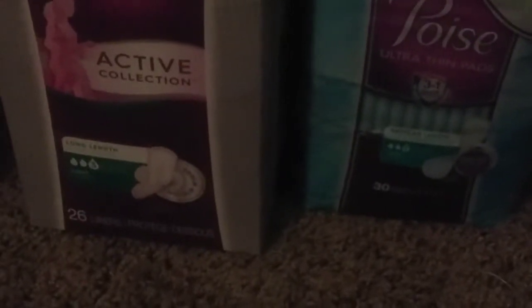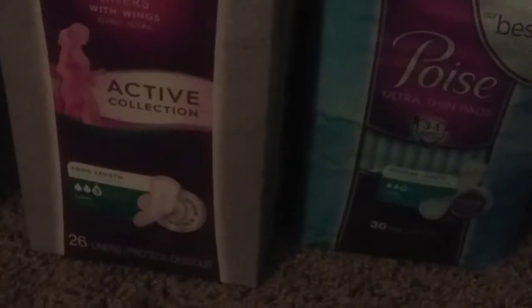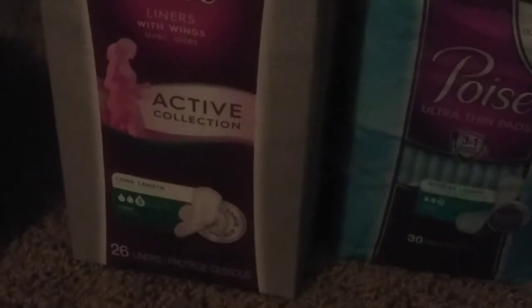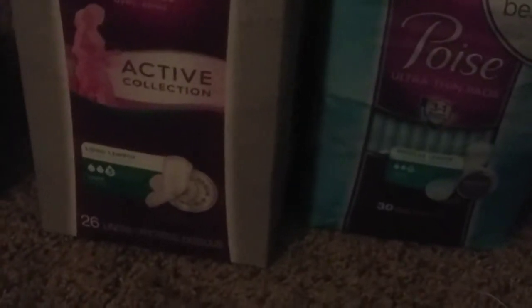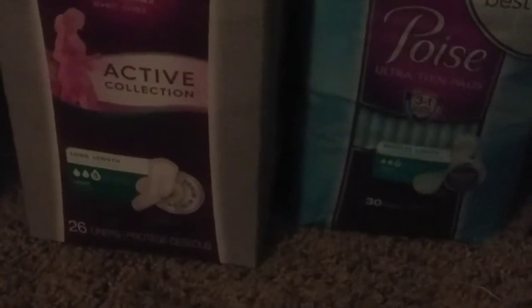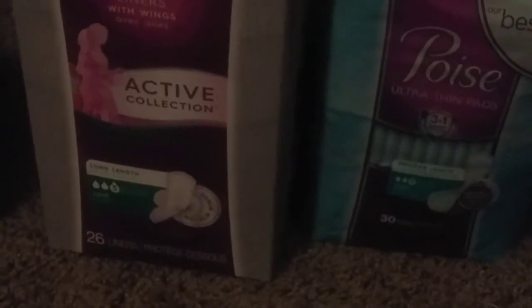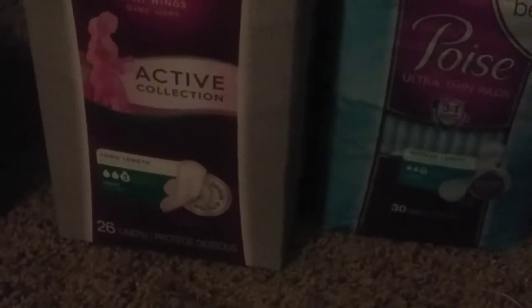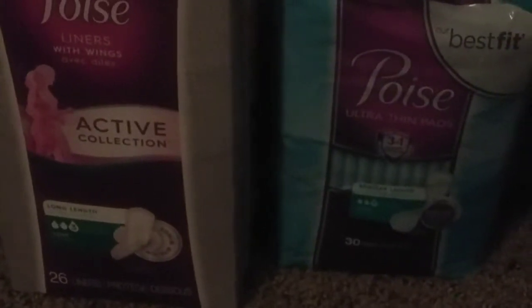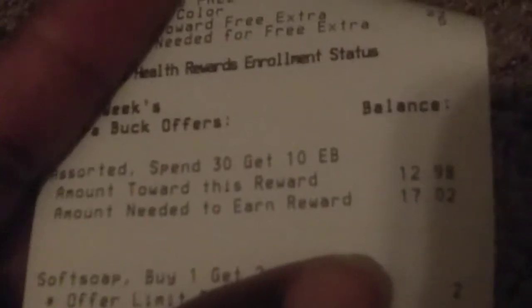The Poise pads and liners are part of the Spend $30 Get $10 deal. These two items are $6.49 each, totaling $12.98. I had two $2 CRTs and two $3 coupons, plus a $3 off of two CRT. With the $4 in CRTs, $6 in coupons, and the $3 CRT that would have made these free plus a two-cent money maker, but one of my $2 CRTs did not come off, bringing this down to $1.98 for two — 99 cents each — which is still not bad. As you can see on my receipt, it's tracking towards the Spend $30 Get $10.